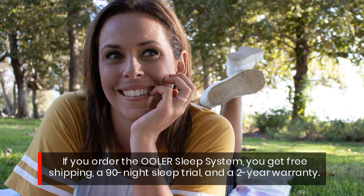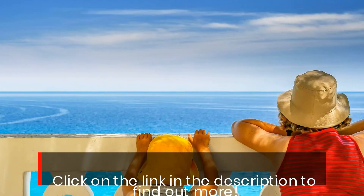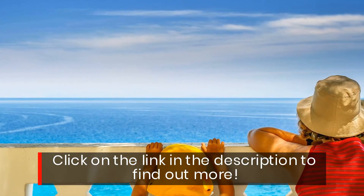If you order the Ula sleep system, you get free shipping, a 90-night sleep trial, and a two-year warranty. Click on the link in the description to find out more.